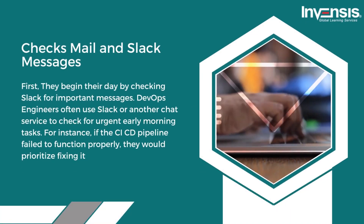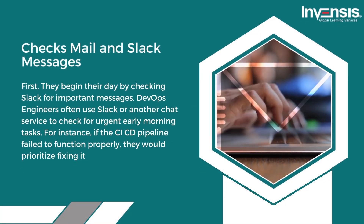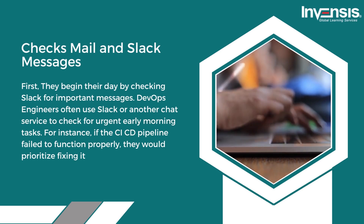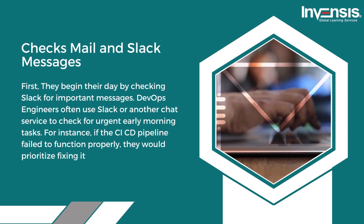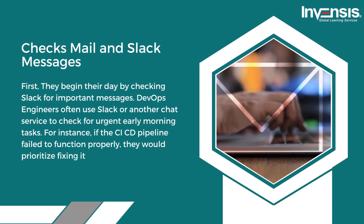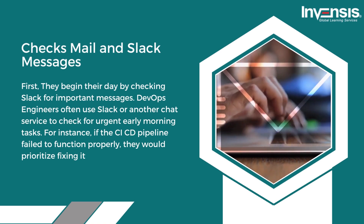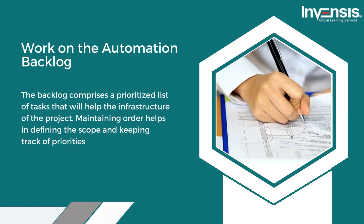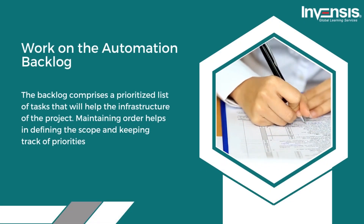Now let us see what DevOps engineers' day-to-day activities are. First, they begin their day by checking Slack for important messages. DevOps engineers often use Slack or another chat service to check for urgent early morning tasks — for instance, if the CI/CD pipeline failed to function properly, they would prioritize fixing it.